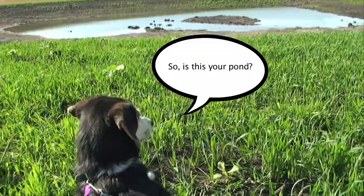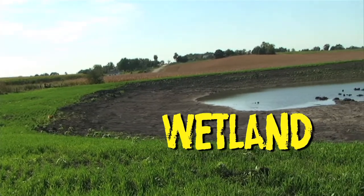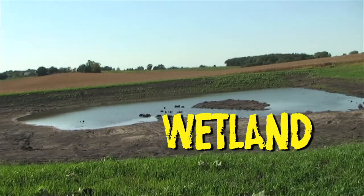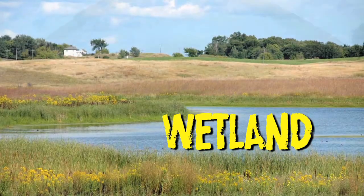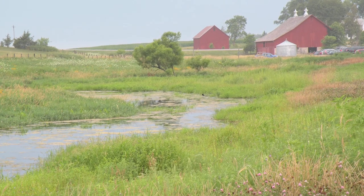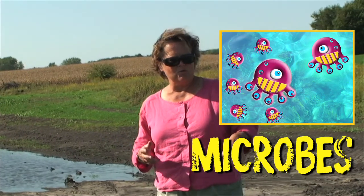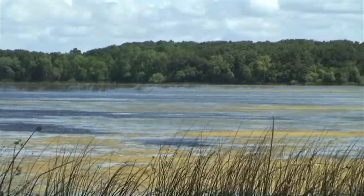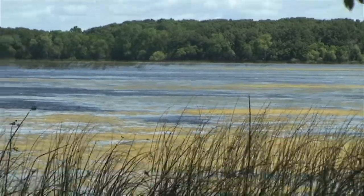Hi Charlie. No, it's not a pond — it kind of looks like one, but actually it's a wetland. Wetlands are more shallow than ponds usually, and they're places where water runs off the landscape and sits around for a while so the water can be cleaned by the organisms that live in the soil or in the water, and then very slowly drains down through the soil and leaves the property.